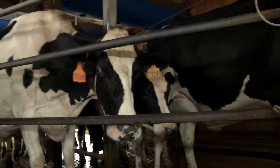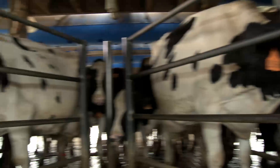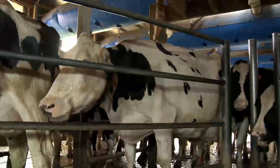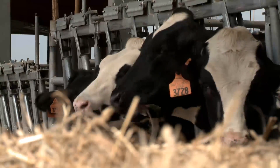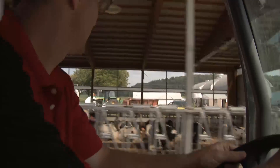We like to look at cows that have high performance in our herd just on their day-to-day milk production and how they perform, and we've also started to test heifers across the board to see where their genetic differences are.